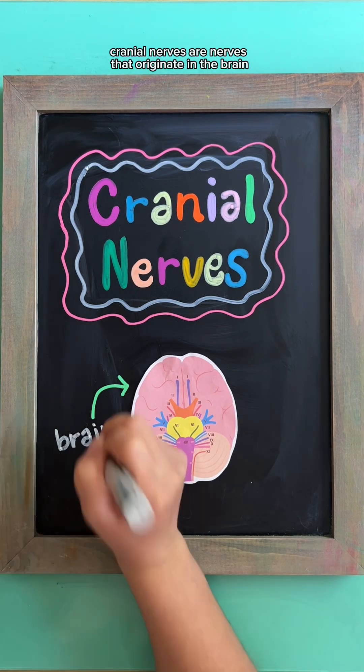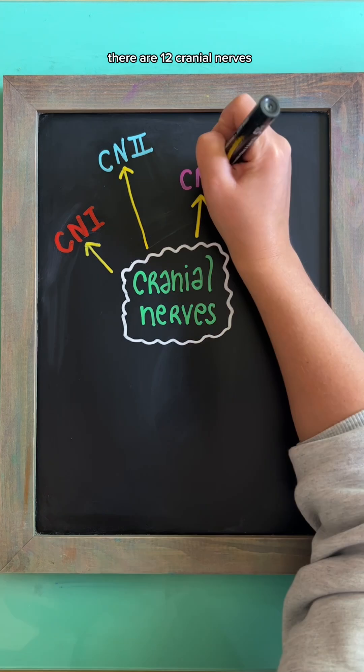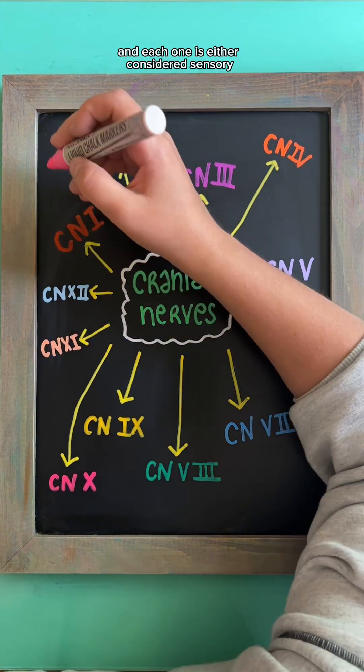Cranial nerves are nerves that originate in the brain and control various functions in the head, neck, and other parts of the body. There are 12 cranial nerves, and each one is either considered sensory, motor, or both.